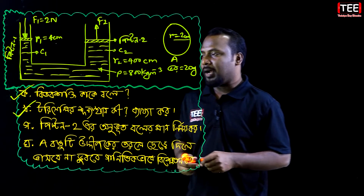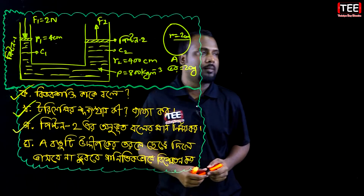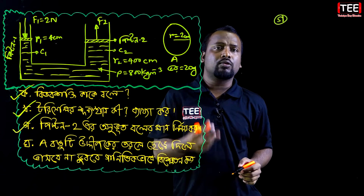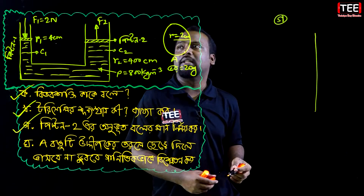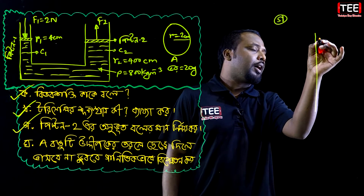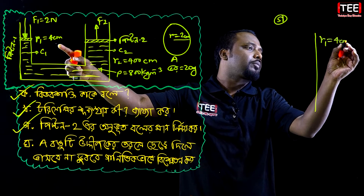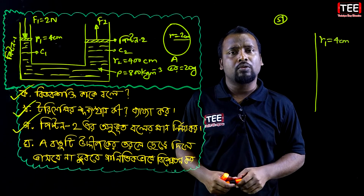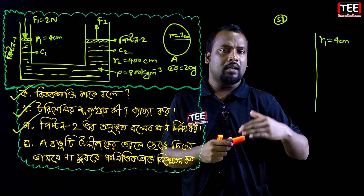I am going to answer the question: what is the piston force F2? I want to explain that R1 is 4 centimeters. Pascal's Law is a little bit involved here — in this case the radius values are given, with 5 millimeters as one of the measurements.